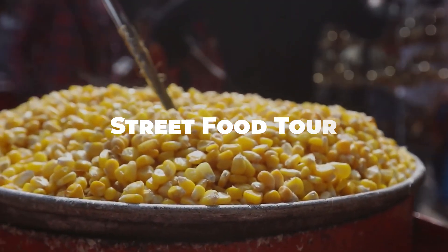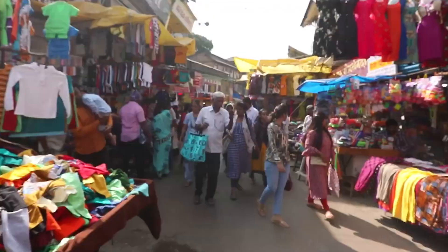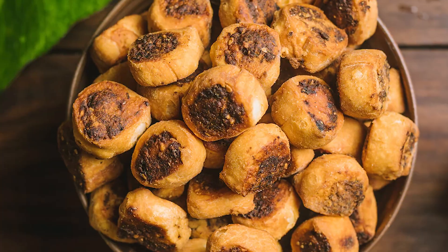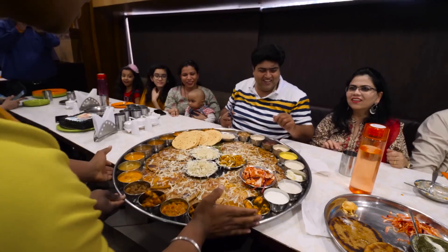No visit to Pune is complete without indulging in its street food. Venture into the bustling local markets like Tulshibaug and FC Road to taste local specialties like Vada Pav and Misal Pav. The vibrant food scene reflects Pune's culinary diversity and is a treat for the taste buds.